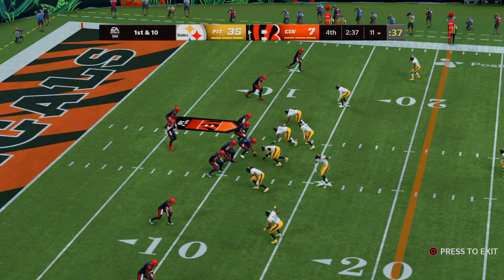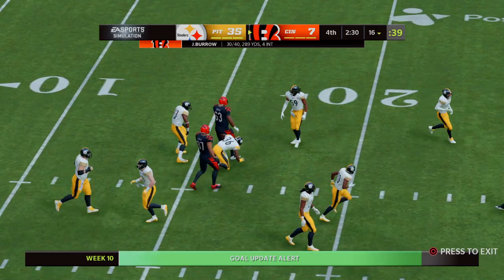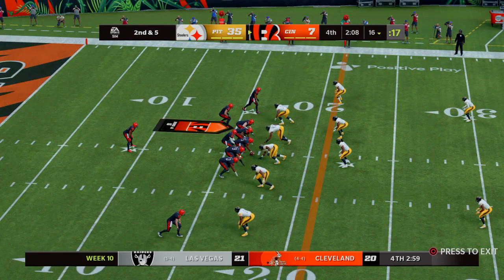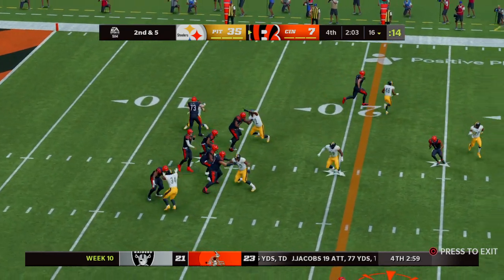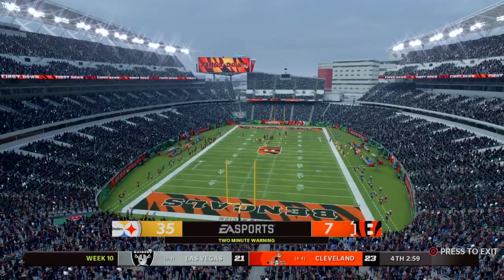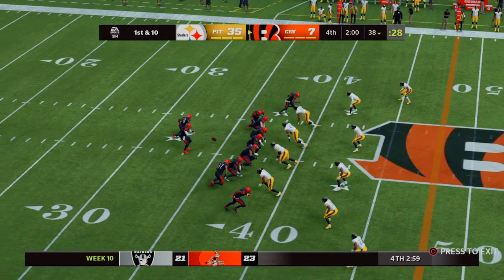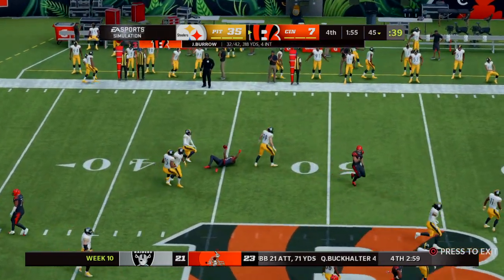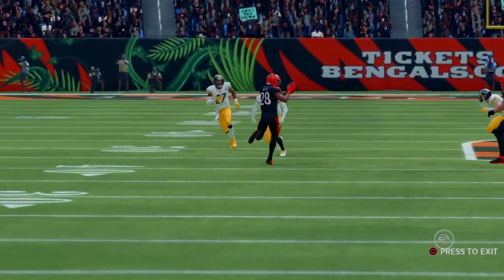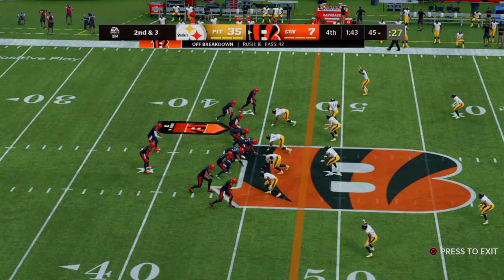Burrow and the Bengals with a first and ten at their own 11, trying to shake off the interception. He finds Uzama for five yards, bringing up second down. They squeeze in one more play before the two-minute warning. Burrow over the middle finds Higgins, way up past the 35 before he's taken down. Bengals in possession, first and ten. Burrow gets it to Nixon — brought down at the 45. With the big lead, the defense is willing to give him that underneath stuff: tackle after the catch, keep the clock running, bleed the game out.